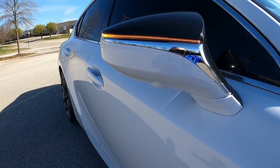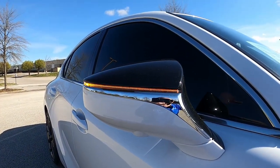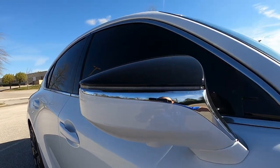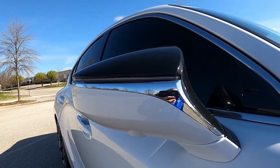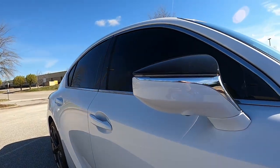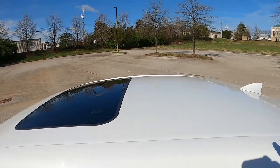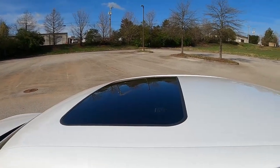Zooming in on the mirrors, you've got a body-colored bottom and the top is black — that's kind of an F Sport thing — and you see the LED signal integrated into the mirror, a very long piece, pretty much the whole width of the mirror, which looks pretty good. Up on the top, you do have a sunroof on this car, but it is not a panoramic sunroof, just a normal sunroof.